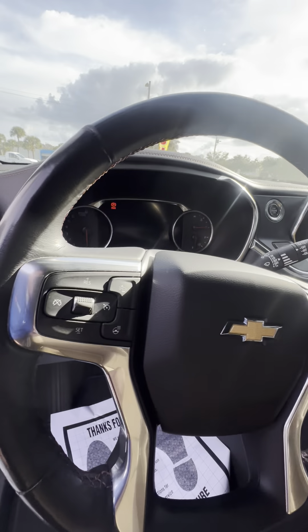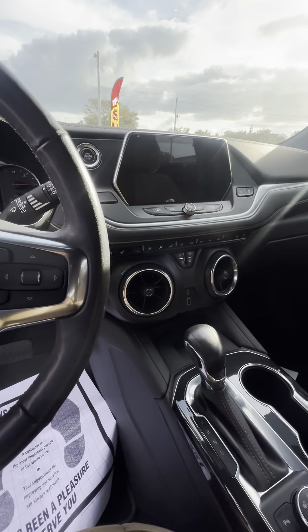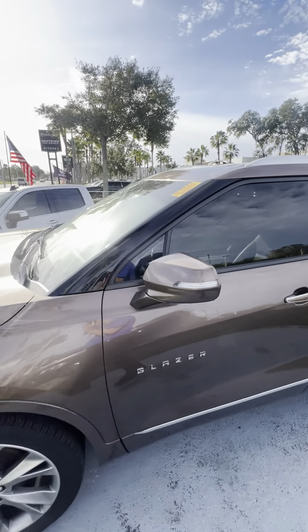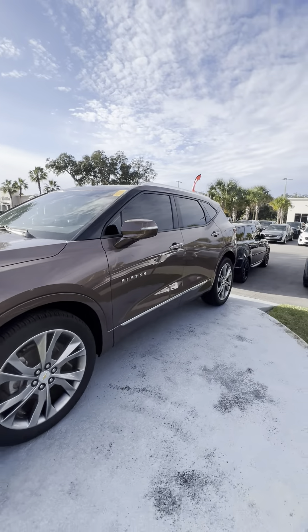No major dents or dings on the outside of the vehicle, and the paint is in really great shape. It does have a 360-degree camera and an automatic tailgate. Driver's side is also in great shape — they took immaculate care of this.